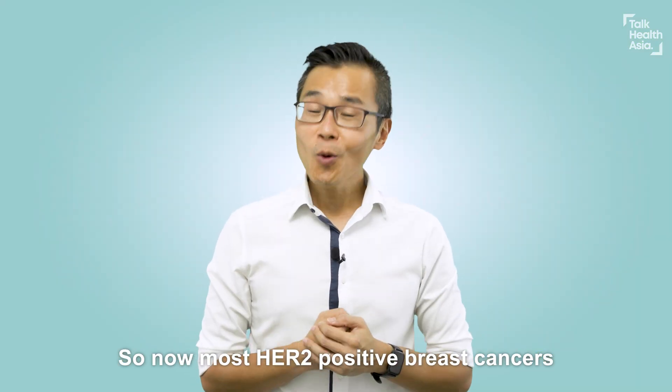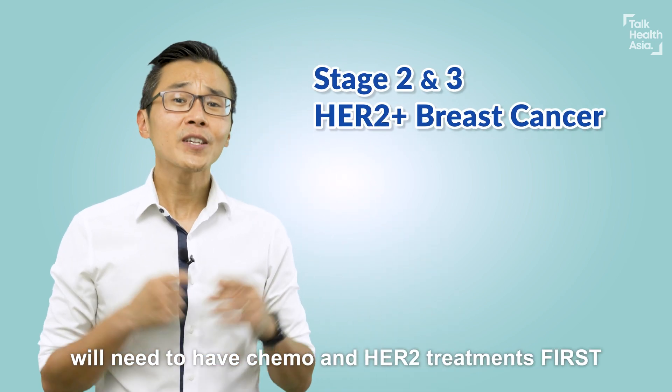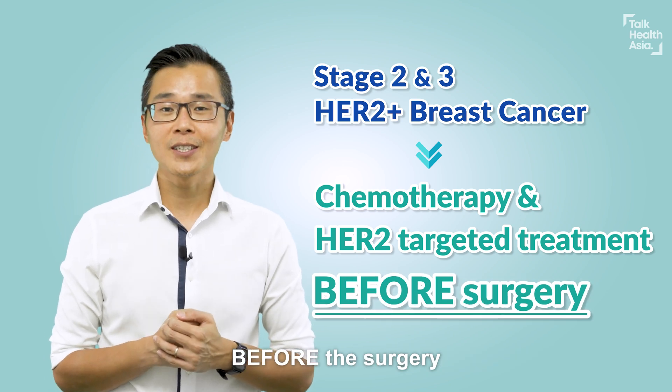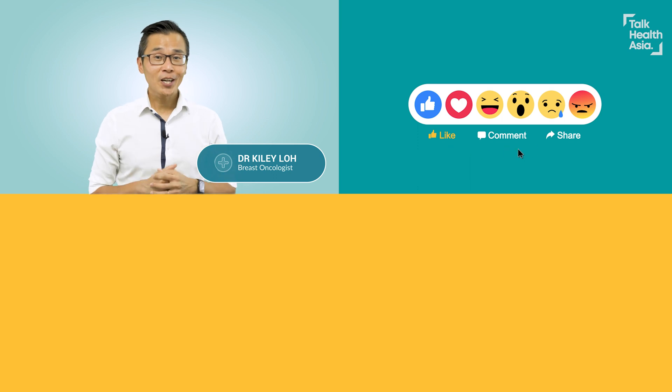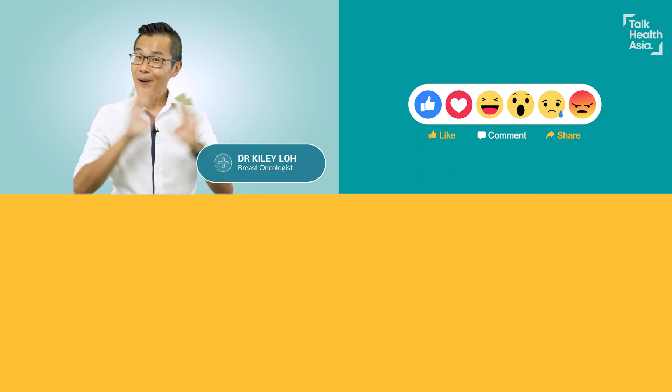So now, most HER2 positive breast cancers like stage 2 and 3 will need to have chemo and HER2 treatments first before the surgery. Hope you've learned something from this video. Make sure you check out my other videos on early HER2 breast cancer. If you like this video, don't keep it a secret — hit the like button and share it. Bye!